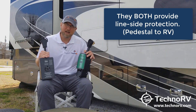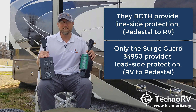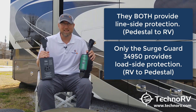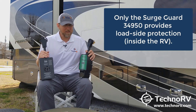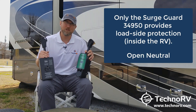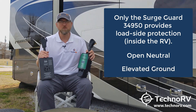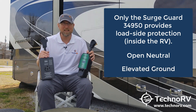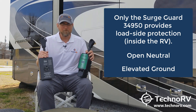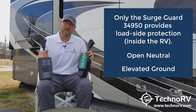Load-side protection is something only the SurgeGuard 34950 has. This means it can detect open neutral conditions within your RV. It can also detect elevated ground conditions from inside your RV. That's a big deal — the Progressive will not do that. It only does line-side protection.